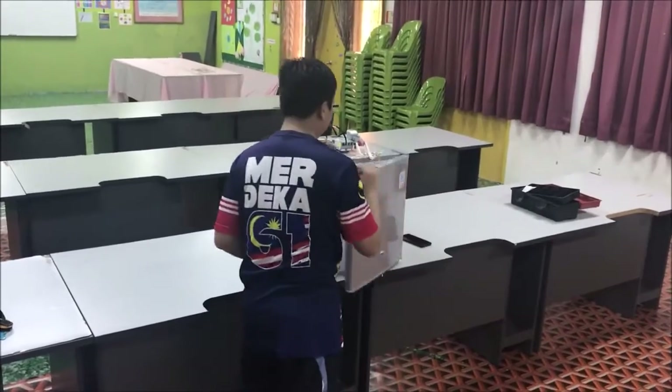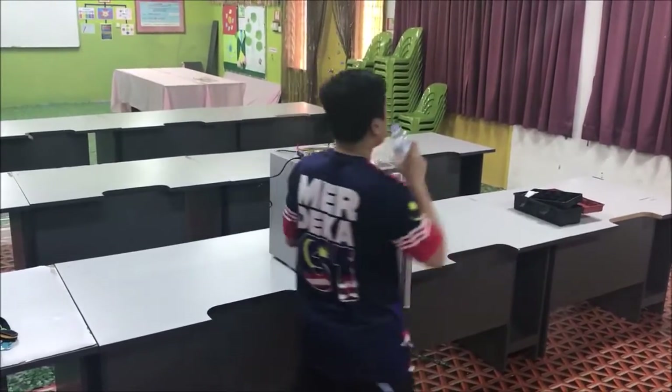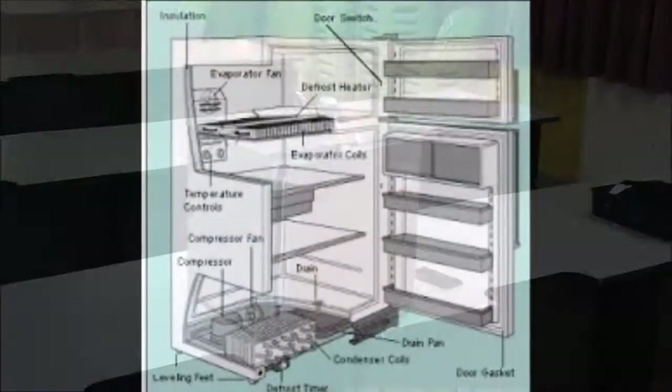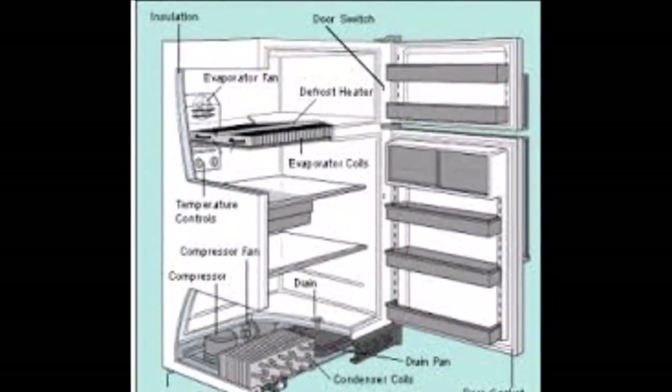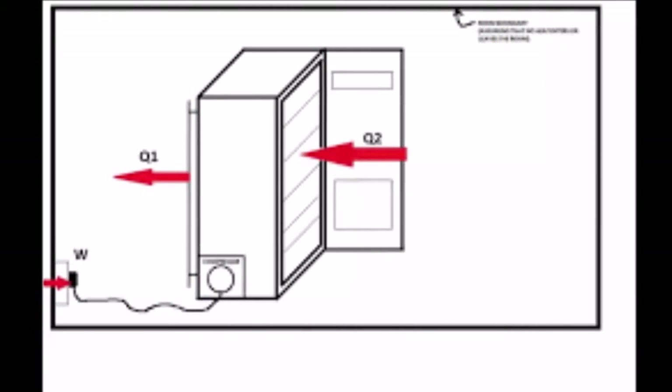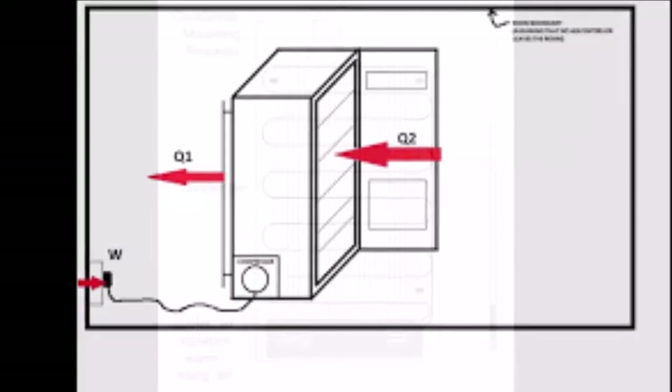A refrigerator is an appliance used to keep food and drinks cold. Leaving the refrigerator door open accidentally for a long time is a common problem faced by users. When the refrigerator door is open, the cold air escapes and is replaced by warm air from the room.